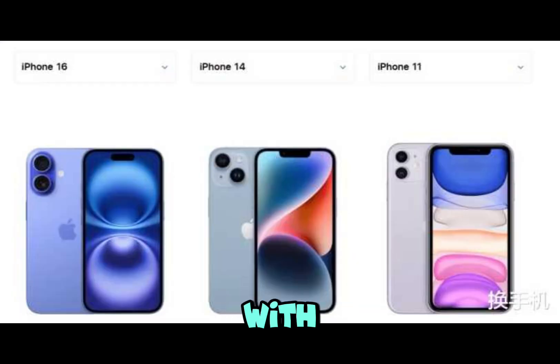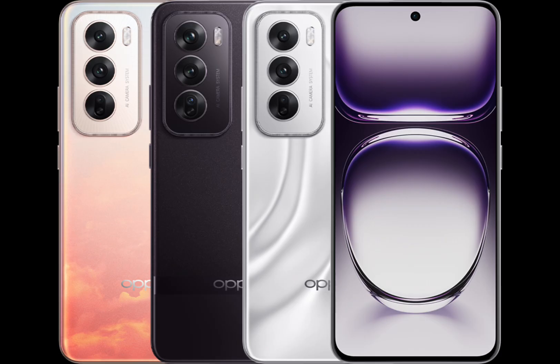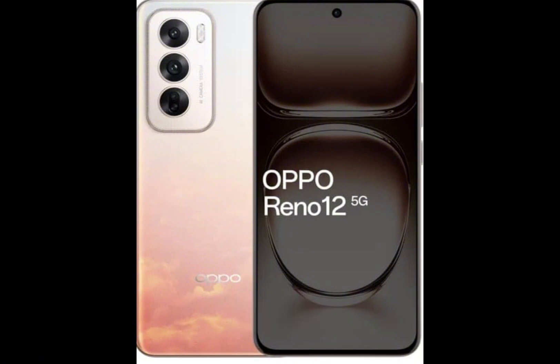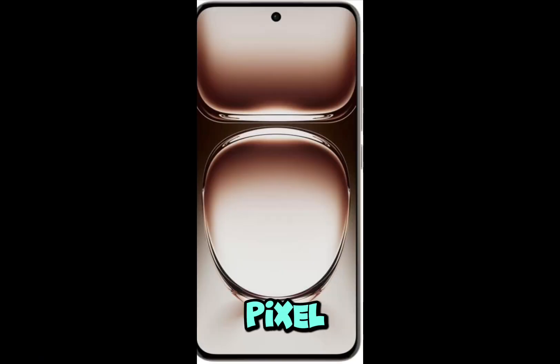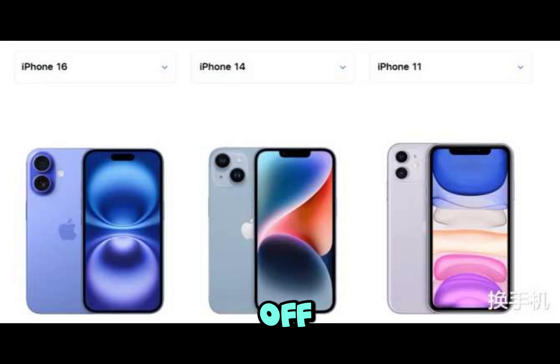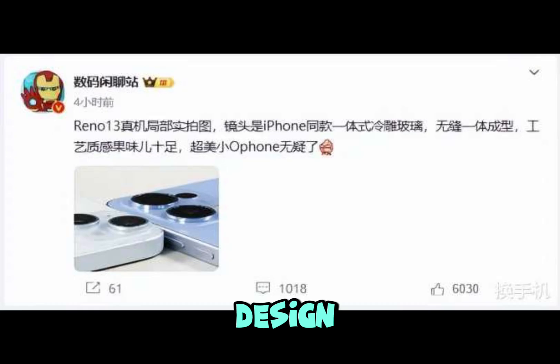The previous Oppo Reno 12 series was released in May this year, with the Diamond City X-Star engine, a 6.7-inch 2400x1080 OLED quad-curved display, a 5000mAh battery, and 80W fast charging, starting at 2,499 yuan. With the Oppo Reno 13 revealed and executives from other brands critical of excessive imitation, do you think copying the iPhone's cold-carved glass design for the Reno 13 series is something to look forward to?